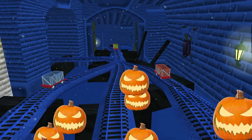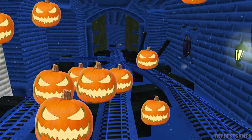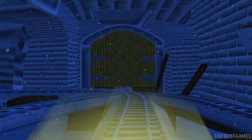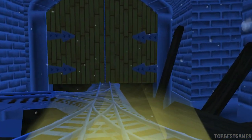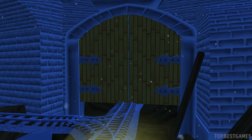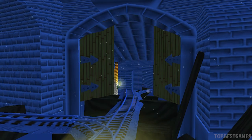The troublesome trucks are playing hide and seek again. Let's see if we can find all three. We can't get through. Tap on the gate to open it. Tap to break it.